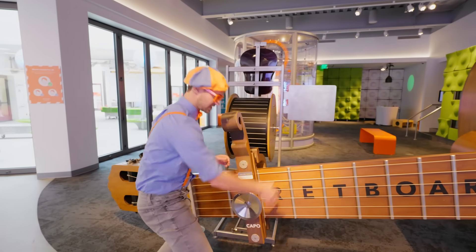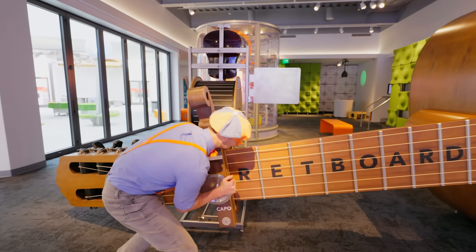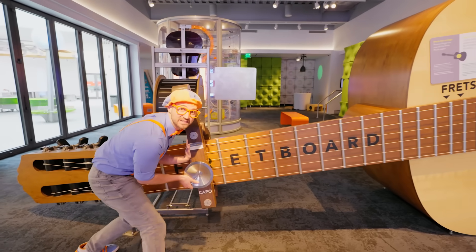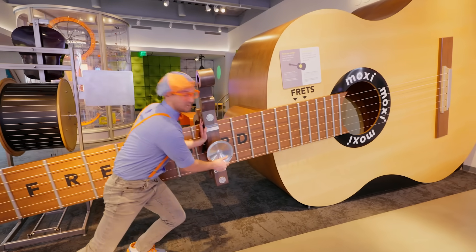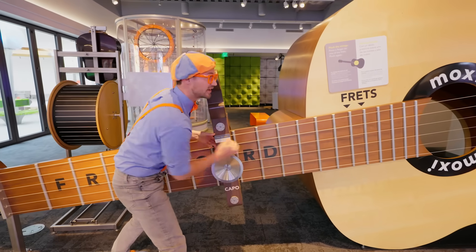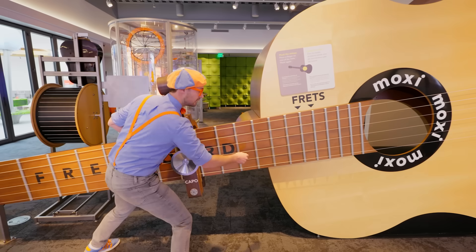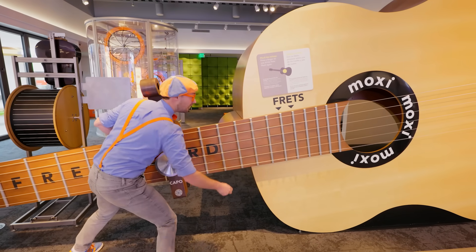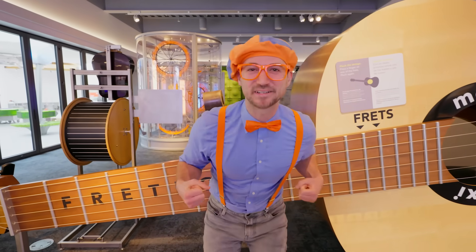Now let me move this up. And when I move it up, it'll tighten the strings. Which effectively makes it tighter and shorter. And now listen to how it sounds. Higher pitched! Cool! Let's keep exploring.